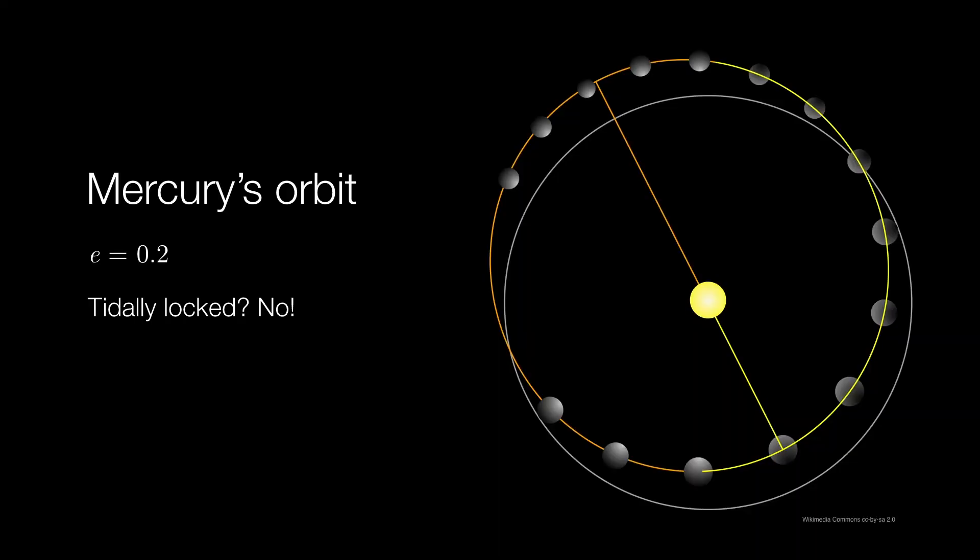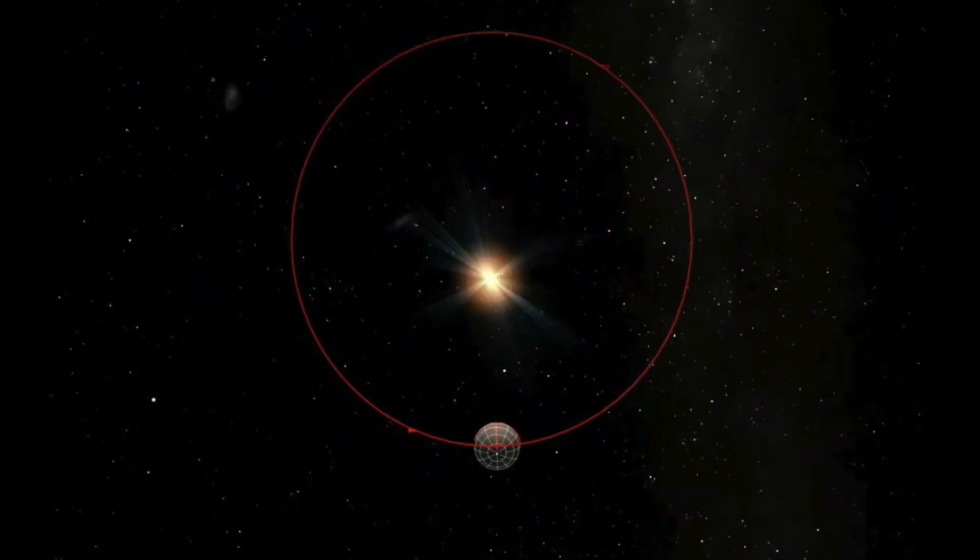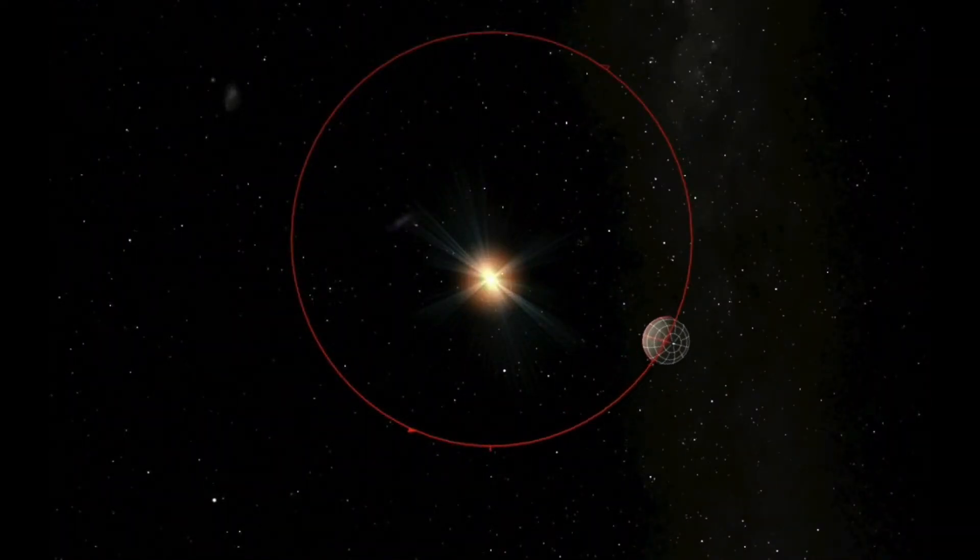Mercury's orbit is very strange. For one thing, it is not circular. You would think that if Mercury is as close to the sun as it is, it would orbit in a perfectly circular orbit and would be tidally locked — with the same side of Mercury facing the sun at all times. However, Mercury is also under the gravitational influence of the outer planets, and that has a really interesting effect on both its orbit and its rotation. Mercury exhibits a three-to-two resonance orbit. I've drawn Mercury here with a red line representing Mercury's prime meridian facing the sun.